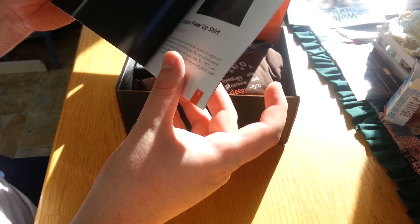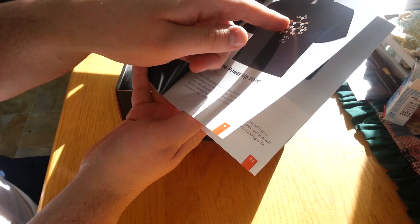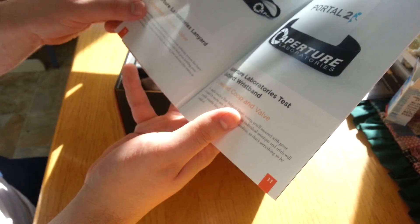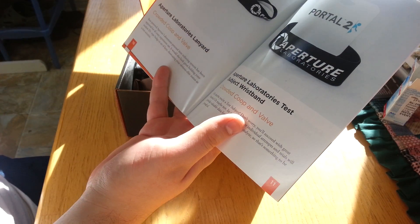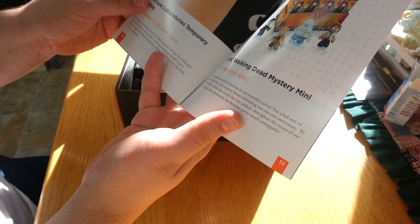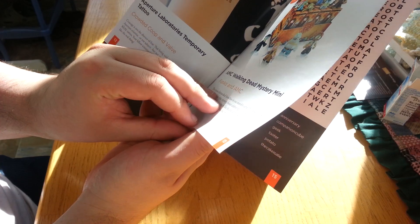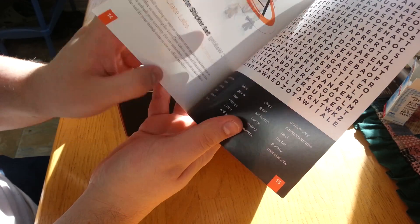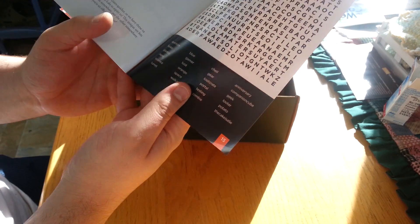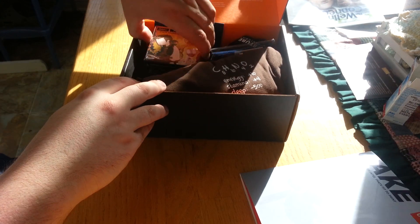It's actually telling me what's in there — this month's epic items: caffeine power-up shirt, so I'm sure that it's a caffeine molecule. A lanyard. Test subject wristband. Attempt tattoo. Walking Dead mystery mini. Sticker set. And there's a crossword. Very portal themed.